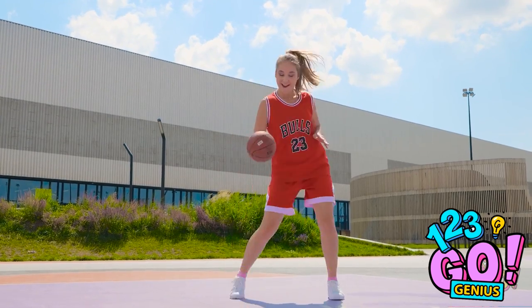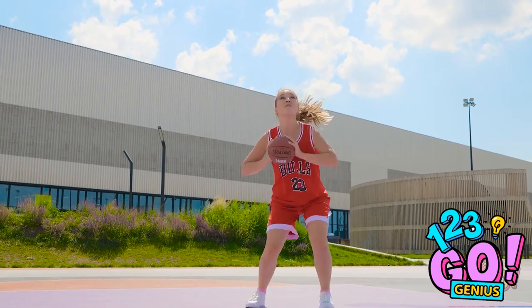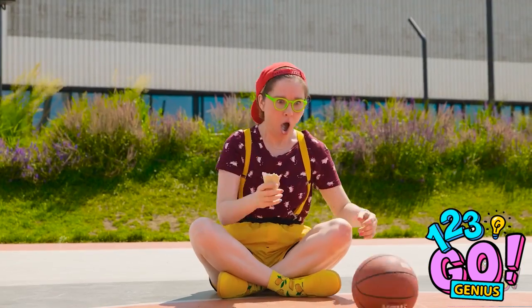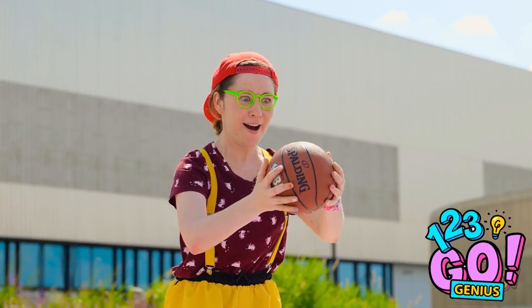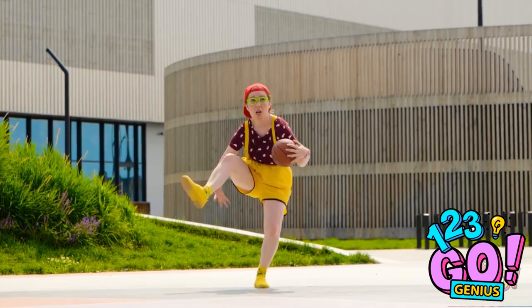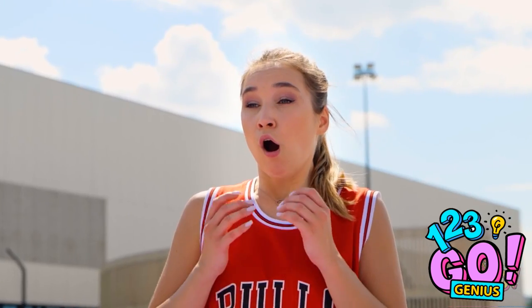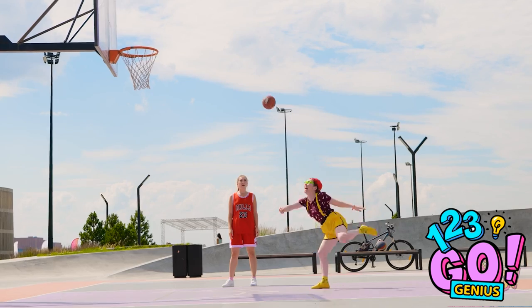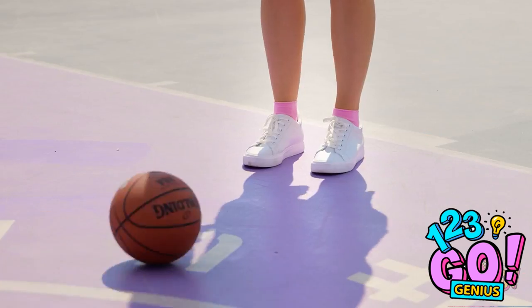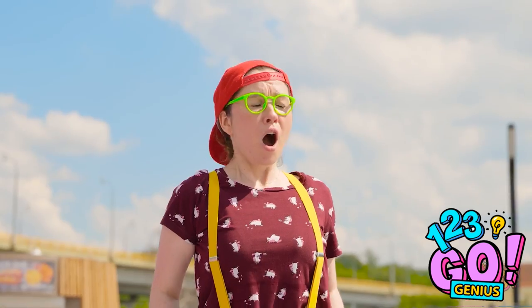Whoa! Look at her bouncing that basketball! She's really good at dribbling! Look, she's taking a shot! No way! The ball rolled right over to me! Now's my chance! I can be a basketball star too! What the heck is she doing with my ball? Check out these killer baller moves! What the… Oh no! Here she comes! I'm taking the shot! Here it comes! Yes! It wasn't even close! Anyway, this is my ball, so that's enough out of you. Find something else to do.